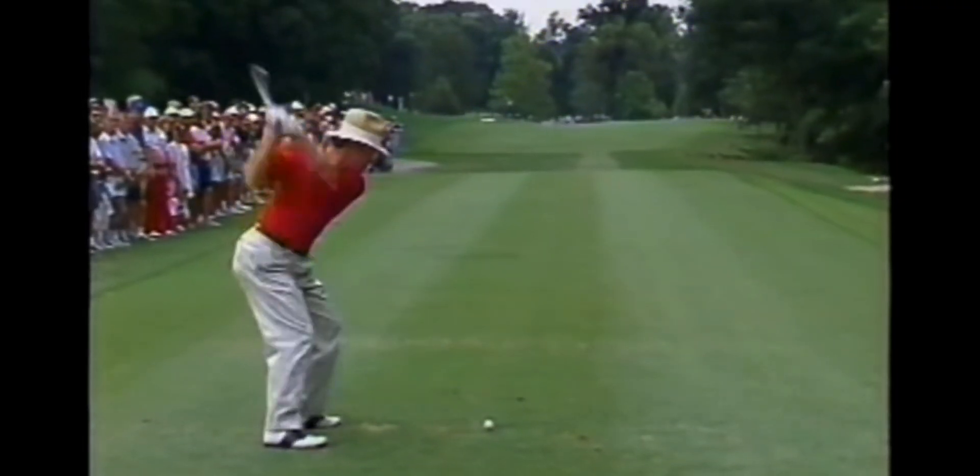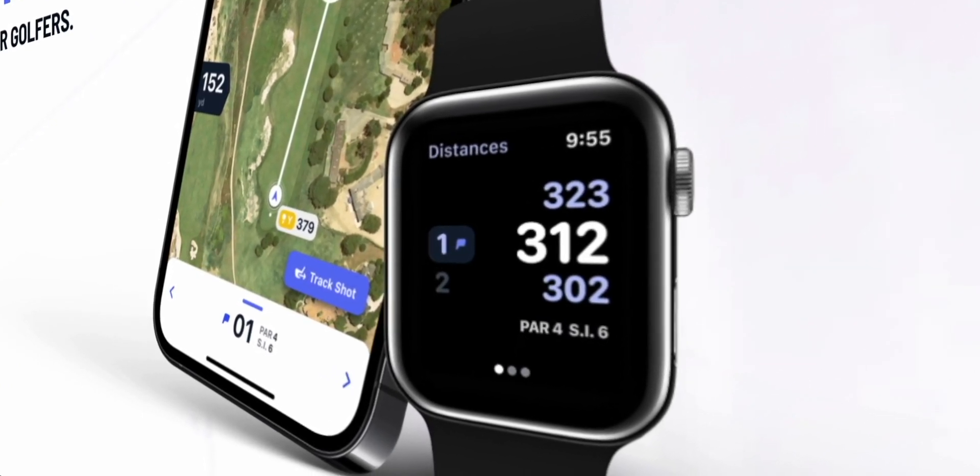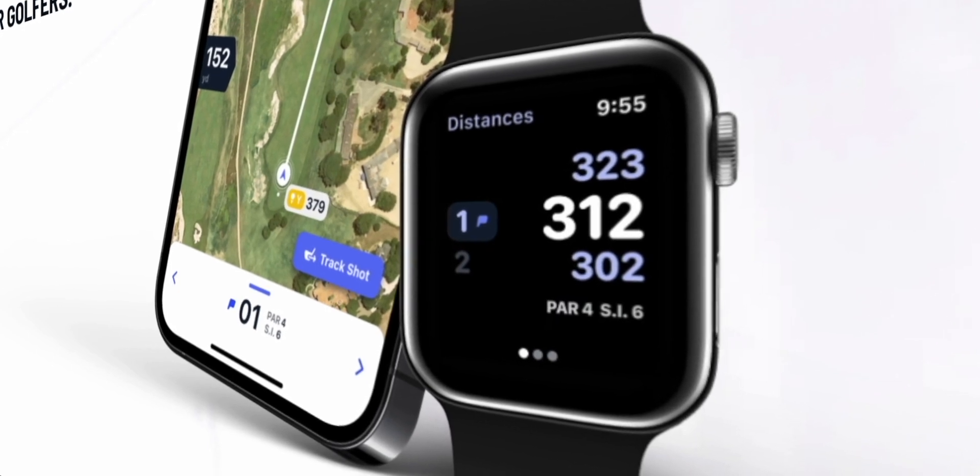The next app on this list is for all my golfers out there. I enjoy golfing — admittedly I'm pretty terrible — but the app I've been using whenever I go out on my golf rounds is called Hole 19. This app is a great example of where the Apple Watch can completely replace something in your life. In this case it's replacing a scorecard and rangefinder. As you go throughout your round it'll automatically give you distances on your watch to the center of the green, the front, and the back, automatically updating as you go.